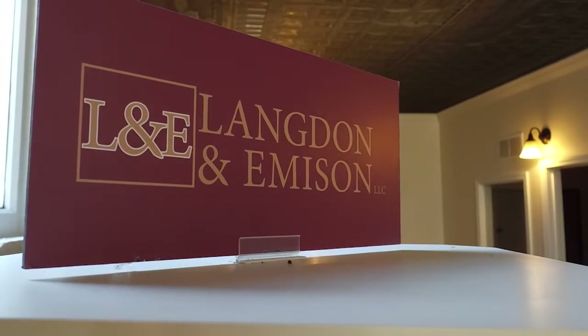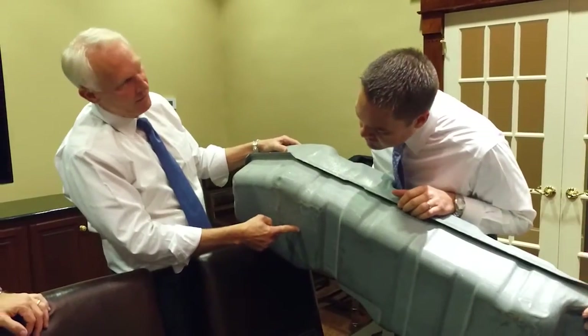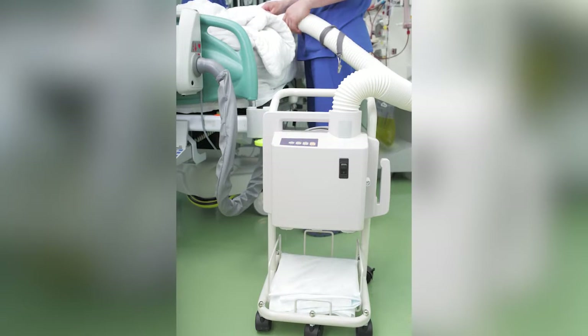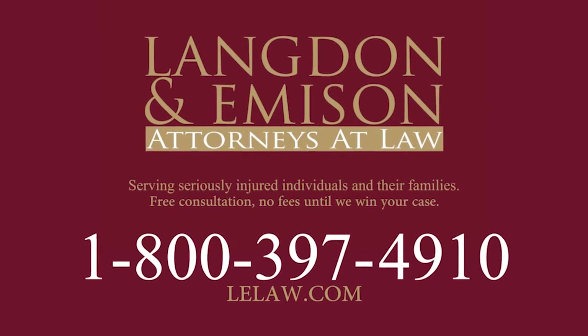Clients come to Langdon-Emison because of our history of success working on complex product defect cases. We've translated our expertise in product defect cases to medical device cases involving many plaintiffs. We offer personalized service — you'll always talk to an attorney or paralegal on your case, not a call center. We'll know about your case, we'll know about your family, and we'll work hard and leave no stone unturned to make sure you get the recovery you deserve.